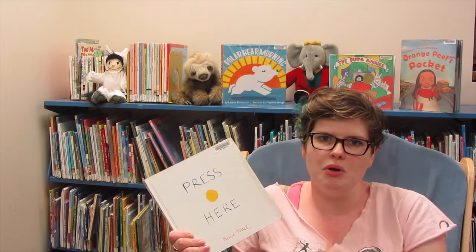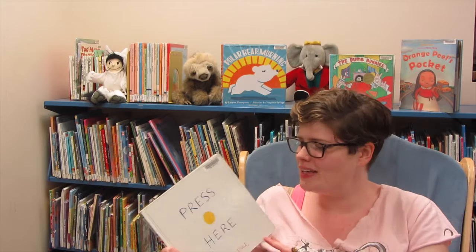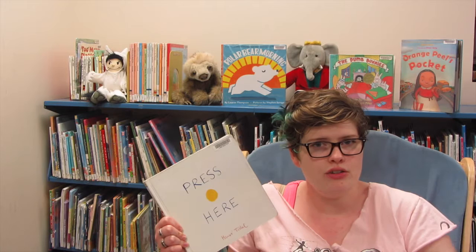The kids feel like they are doing magic, and you can do a lot of affirmation with them — saying 'good job, you tilted the book really well and it turned,' or 'you made the dots multiply,' and things like that. They really love that. You can also work on colors and numbers. It's just a lot of fun.